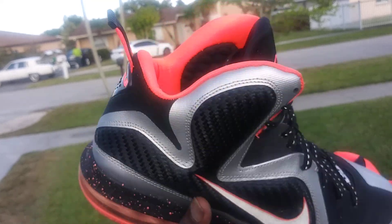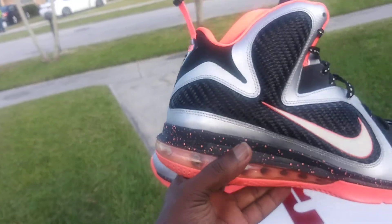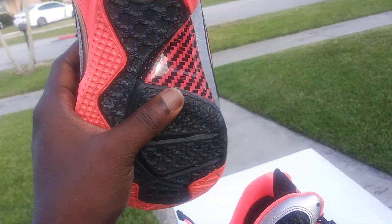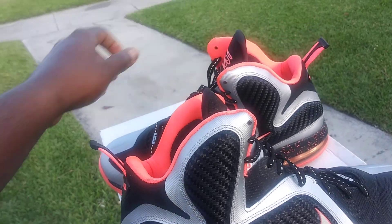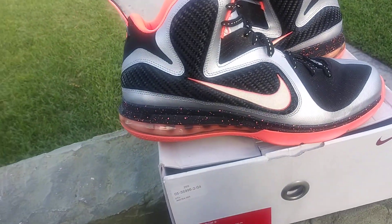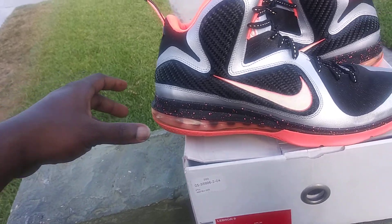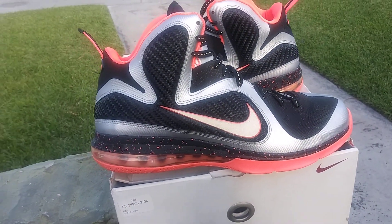Got that bright mango all over the place. These take me back to some good times in Miami — I promise you we had some good times that year. LeBron was playing at the American Airlines Arena, South Beach was always packed. You'd walk down South Beach and everybody had on a pair of LeBron 9s — the Cannons, the Scarface, the Swingman, the Dunkmans, the Big Bangs. This was the shoe back then.